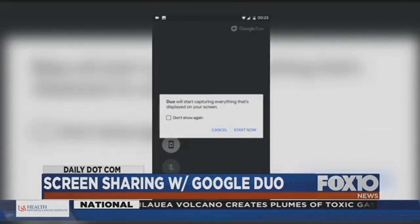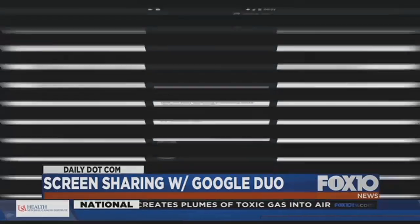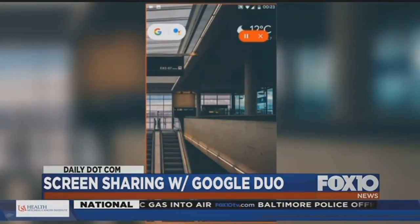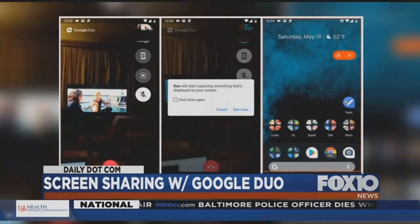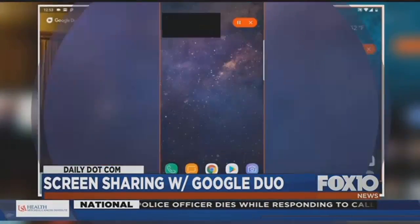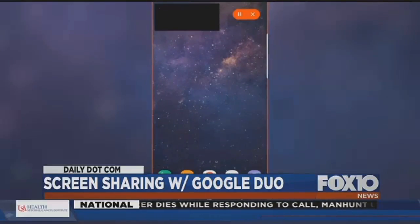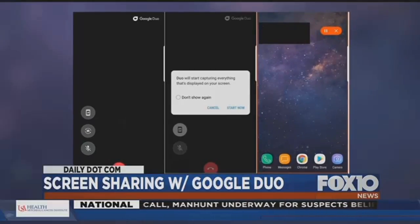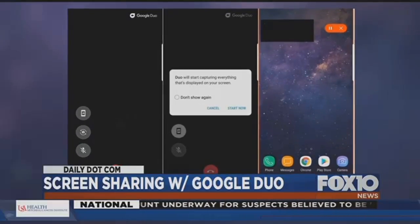Duo will start capturing everything that's displayed on your screen. This gives you a chance to walk someone through a potential tech issue by seeing what you're doing on your end. Once you start the app, if you choose to continue, a red border shows what the person on the other end of the line can see. A couple of red buttons also show up to give you a way to stop sharing your screen whenever you want.